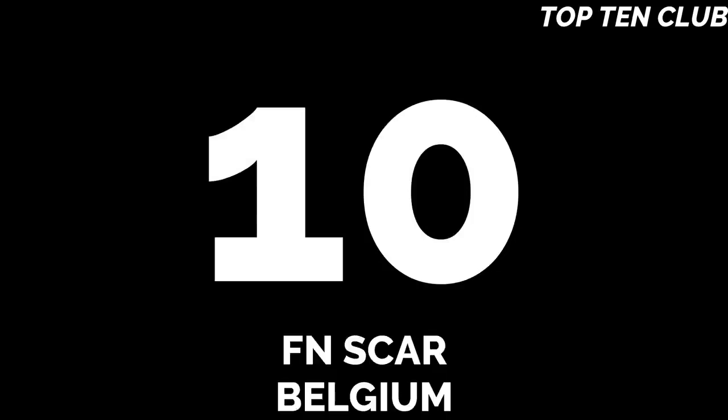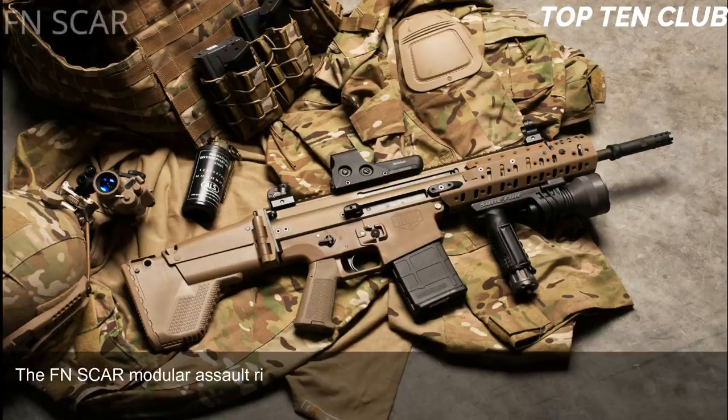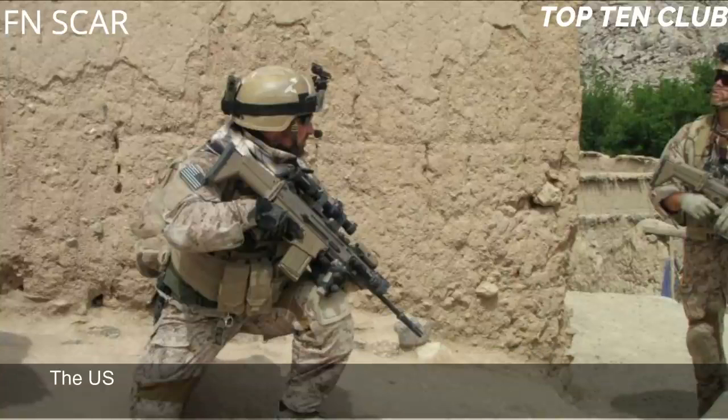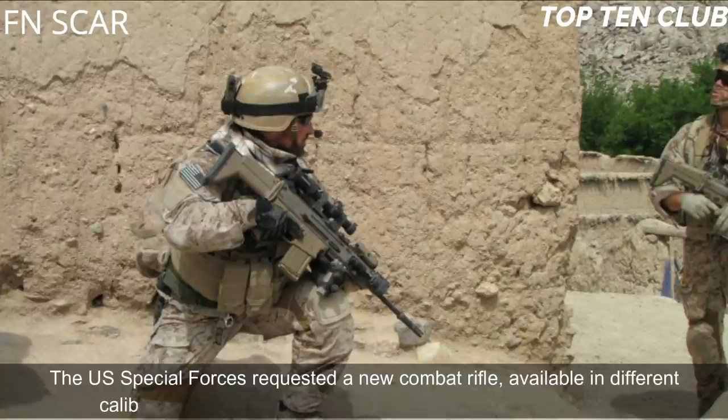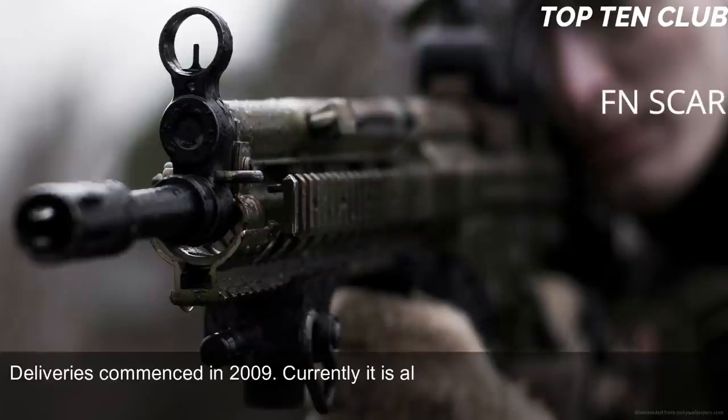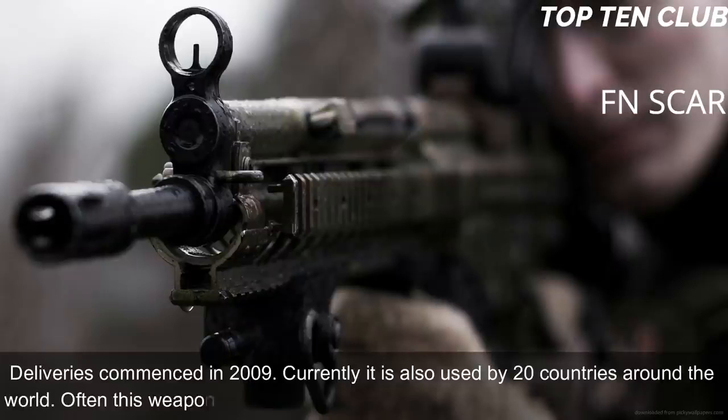Number 10: FN SCAR, Belgium. The FN SCAR modular assault rifle was developed by the famous Belgian Fabrique Nationale to meet the requirement issued by the US Special Operations Command (USSOCOM). The US Special Forces requested a new combat rifle available in different calibres. The FN SCAR has been adopted by US SOCOM; deliveries commenced in 2009. Currently it is also used by 20 countries around the world, often by special forces and elite law enforcement units.